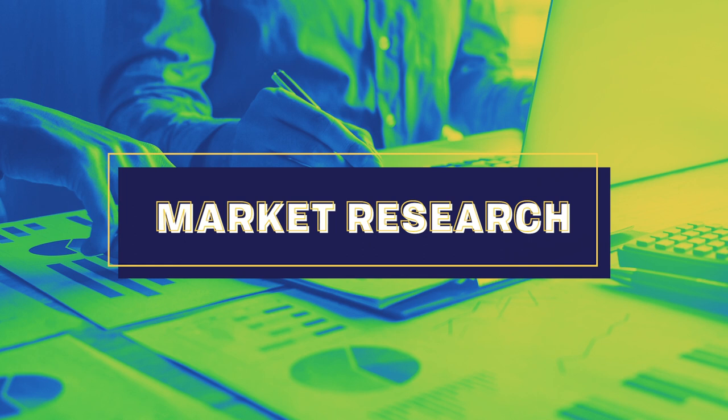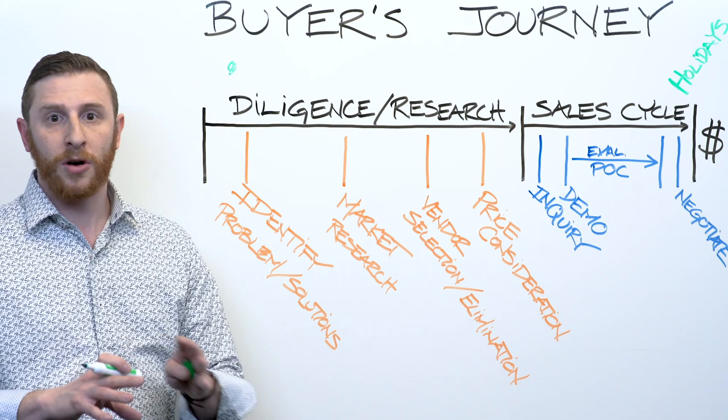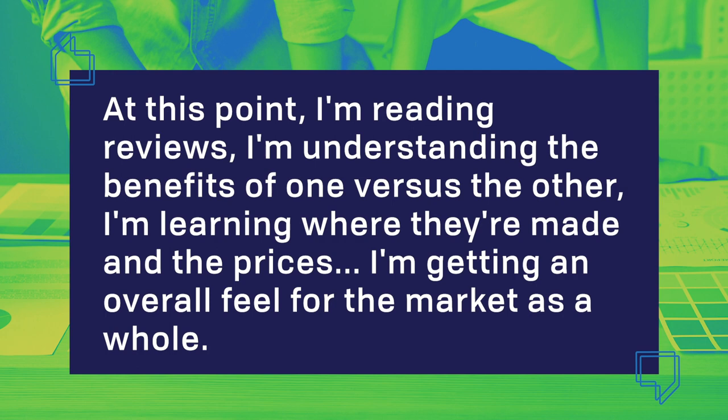From there, what most will start doing is they're going to start vetting the market. For me, that meant understanding who the different manufacturers are — Singer, Viking, Janome, Brother — all new to me. It's just understanding who the players are and, moreover, what the different types of sewing machines are: computerized versus mechanical. At this point I'm reading different reviews, understanding the benefits of one versus the other, where they're made, and the prices — just getting an overall feel for the market as a whole.